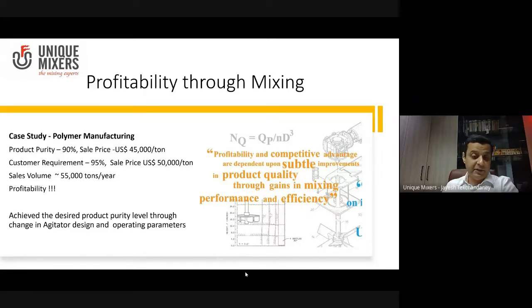You can imagine how much the profitability of this company improved without any major investment. Profitability and competitive advantage are dependent upon subtle improvements in product quality through gains in mixing performance and efficiency.